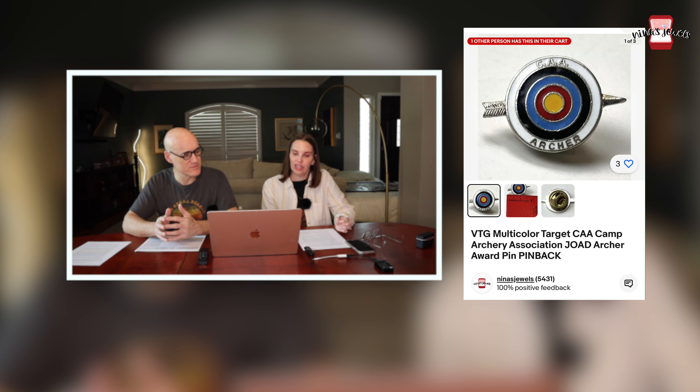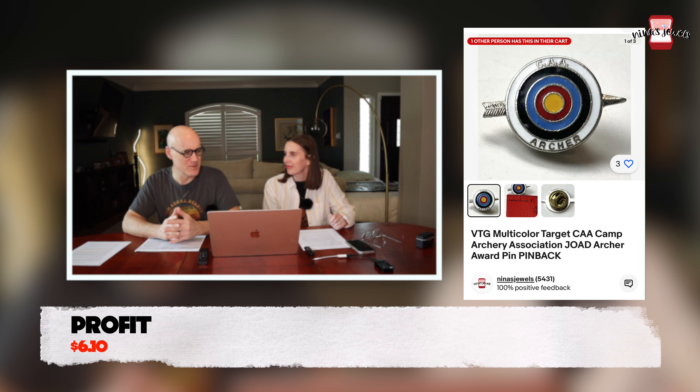Next up was one of the Camp Archery Association pins. We got hundreds of these at an estate sale for 3 cents each — found them in a tackle box in the garage. They're really sweet-looking vintage pins. They're slowly selling and we still have hundreds left. This one sold for $11.99.